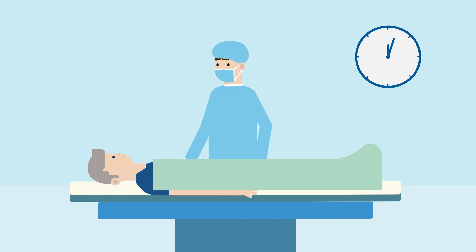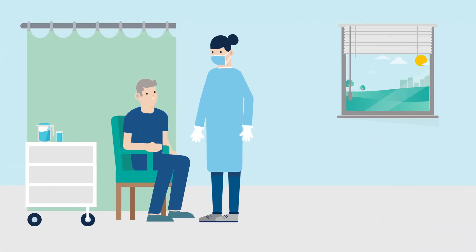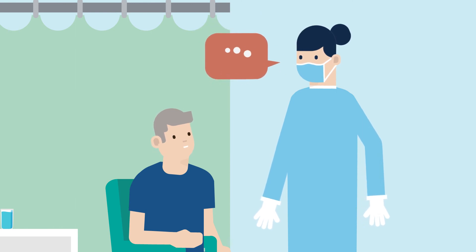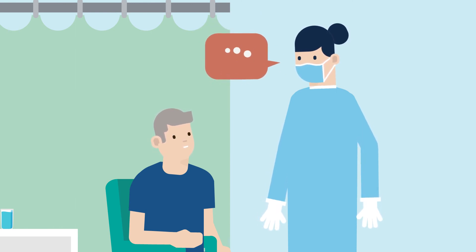The entire procedure typically takes between one to three hours. Most people go home the same day, or the day after the procedure. Recovery times will vary by patient, but most patients are back to their normal routine in six to eight weeks. Follow your physician's instructions, and allow yourself time to get used to your ICD.